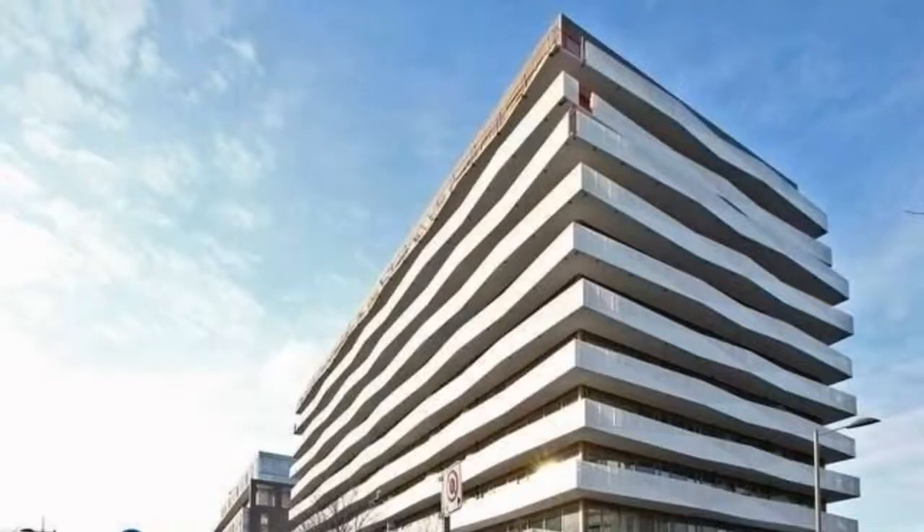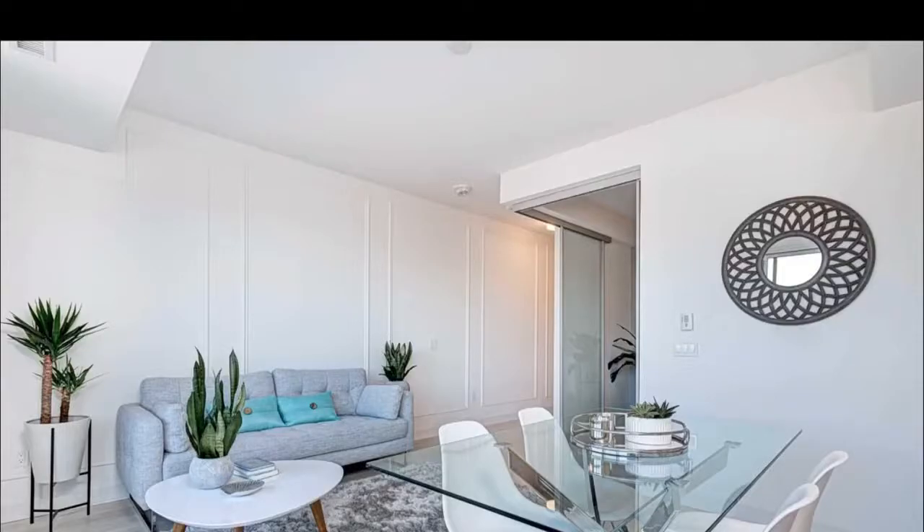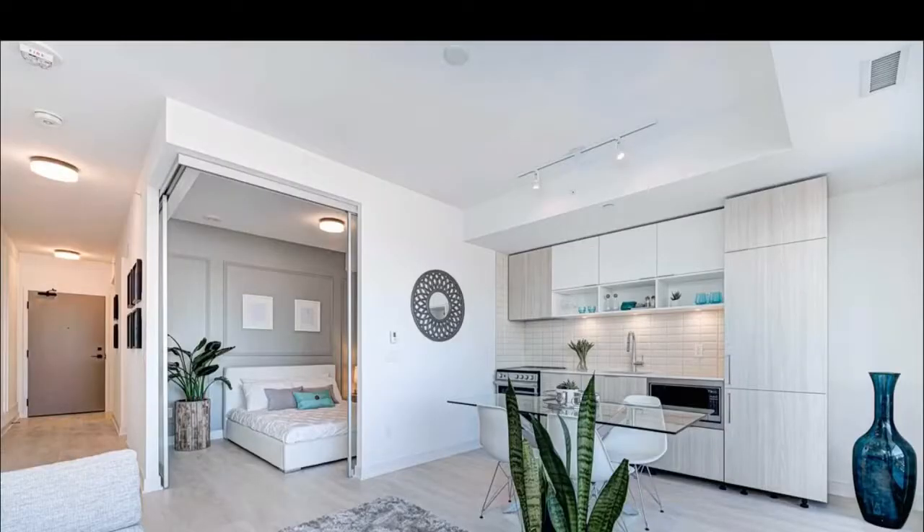This is Imran at TorontoDowntownCondos.com, introducing Canary Block Condos, 60 Tannery Road, Toronto — corner of Front and Bayview. These are Corktown and Distillery District condos, calm and quiet, beautifully sculpted, right off of the DVP ramp.